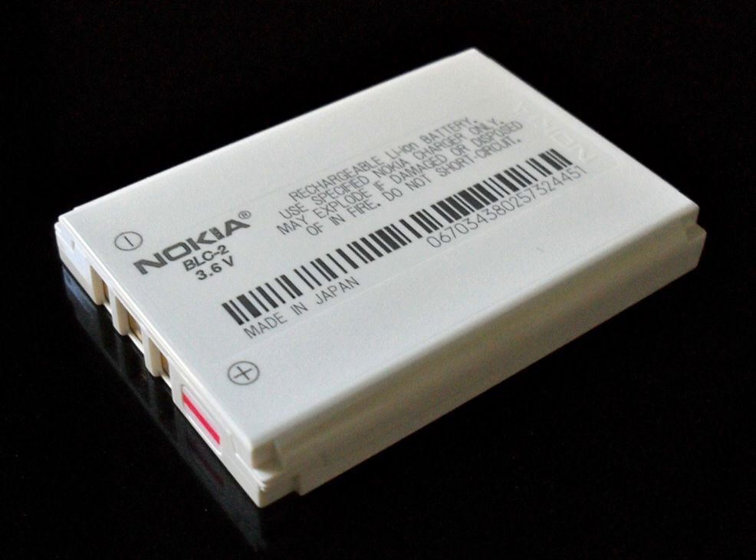During discharge, lithium ions carry the current within the battery from the negative to the positive electrode through the non-aqueous electrolyte and separator diaphragm. During charging, an external electrical power source applies an over-voltage (higher than the battery produces) of the same polarity, forcing a charging current to flow from the positive to the negative electrode. The lithium ions then migrate from the positive to the negative electrode, where they become embedded in the porous electrode material in a process known as intercalation. Energy losses from electrical contact resistance at interfaces between electrode layers can be as high as 20% of the entire energy flow of batteries under typical operating conditions.